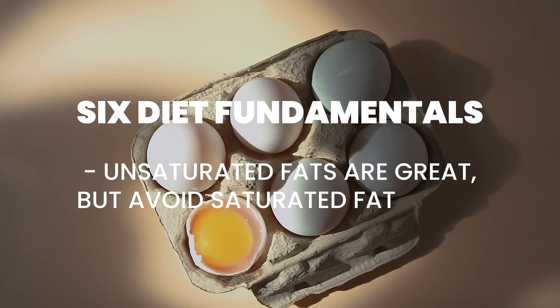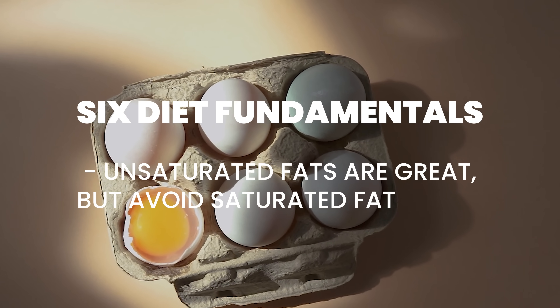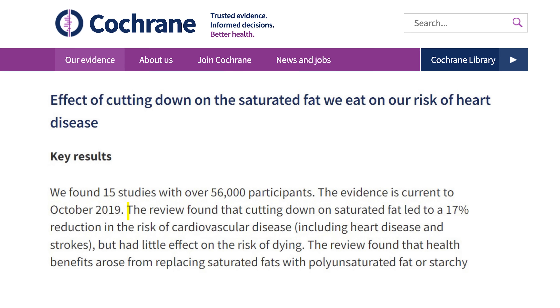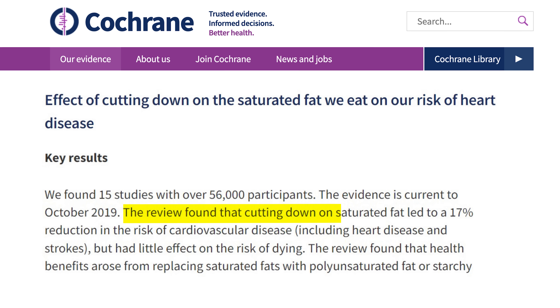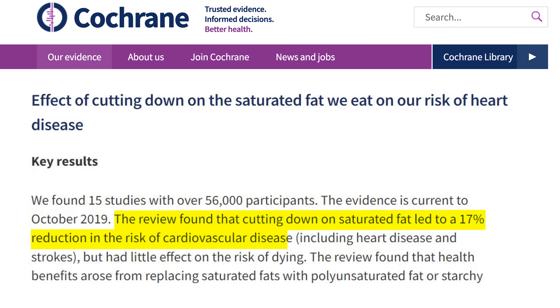This brings me to the first of six diet fundamentals. Unsaturated fats are great, but saturated fats such as animal fats should be avoided. A Cochrane review showed that cutting down on saturated fat led to a 17% reduction in the risk of heart attacks.